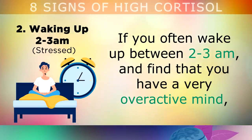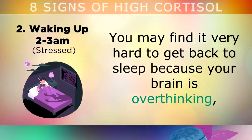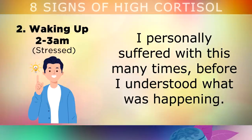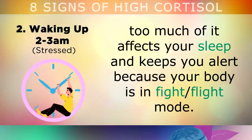The second sign of high cortisol is waking up in the middle of the night between 2-3am. If you often wake up between 2-3am and find that you have a very overactive mind, this is a very positive sign that you have too much cortisol in your body. You may find it very hard to get back to sleep because your brain is stuck overthinking, trying to solve problems and making plans when you should be resting. As cortisol controls your internal body clock, too much of it will affect your sleep and keep you very alert, because your body is locked into the fight-or-flight mode.